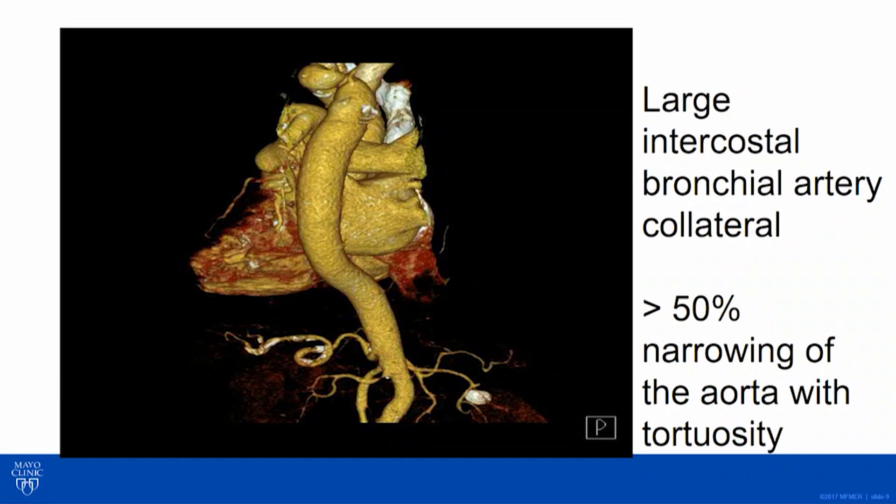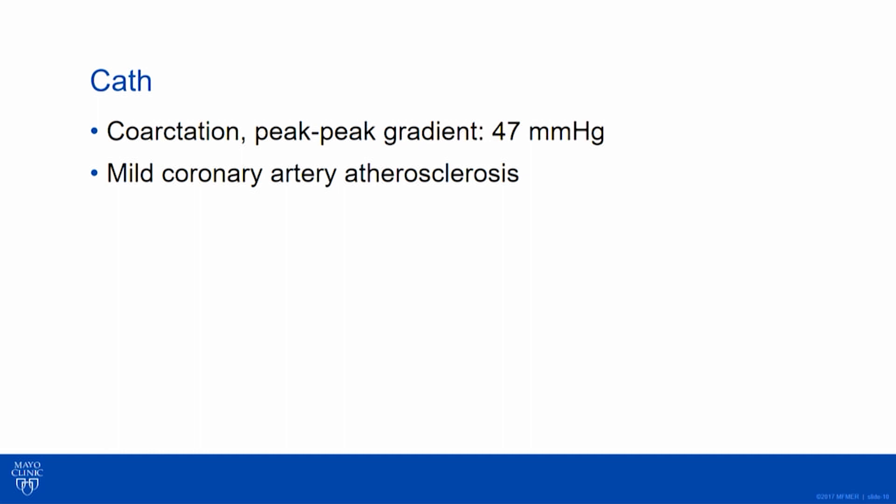She was just kind of miserable with her HFpEF. This is not an easy situation — this is an 81-year-old. There is no guideline that tells me what to do for an octogenarian with recurrent coarctation. I can't find a thousand-person trial to look at outcomes. But I did think we should investigate her and individualize her medicine.